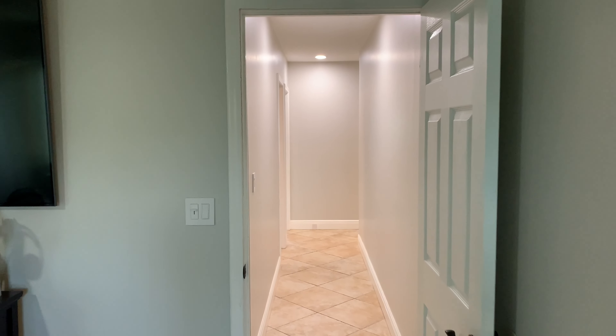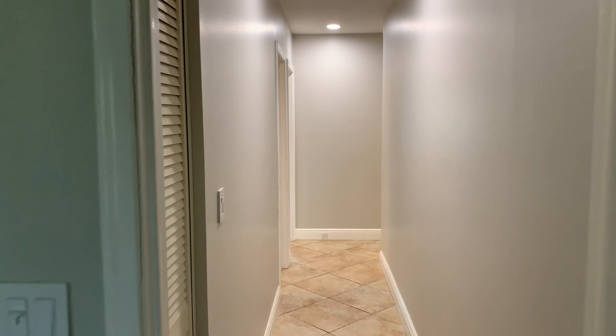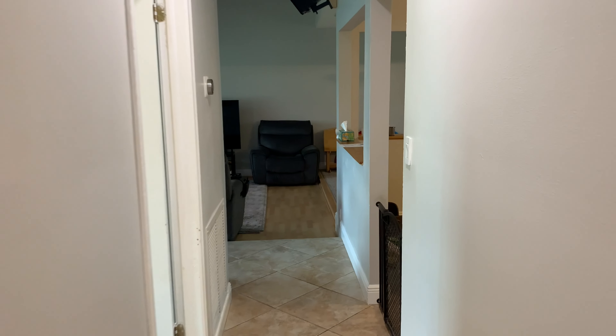I'm standing in the primary just to give you another view of the area we just covered. Closet on the left, and then bedrooms three, two, and one.